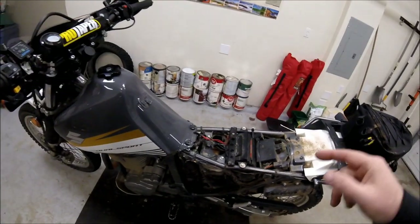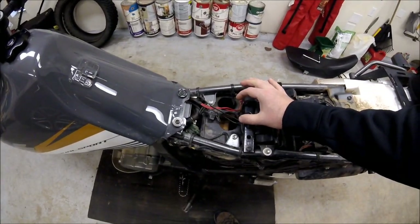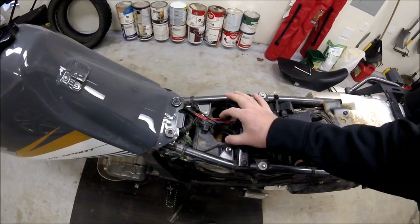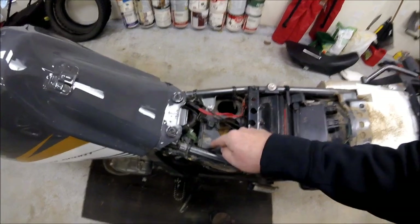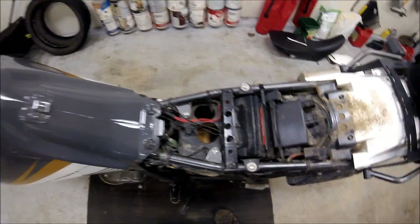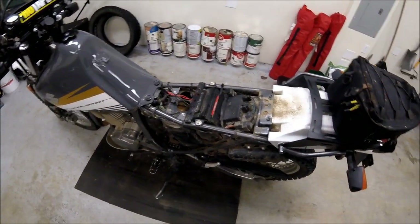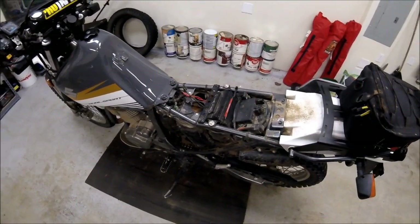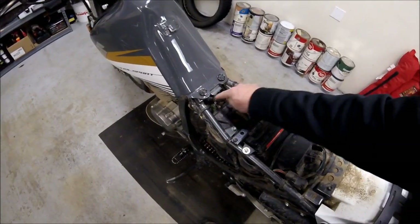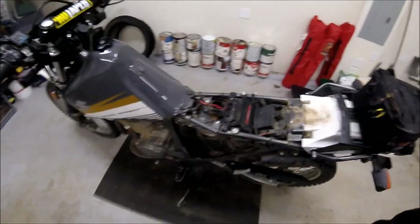I did the opening on the airbox like Adventure Oz does — I'll put a link in the description. ProCycle actually wanted you to put a small hole here and a small hole down there, so I did a hybrid between what ProCycle's directions say and what Adventure Oz does. Anyway, if you do have that issue, that's your fix right here. Good luck, happy riding, see you next time.